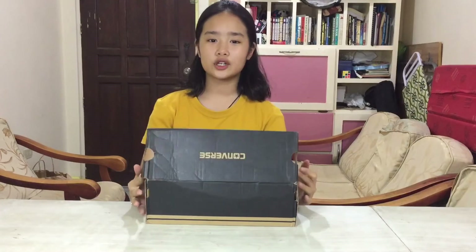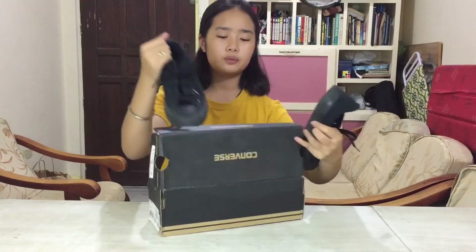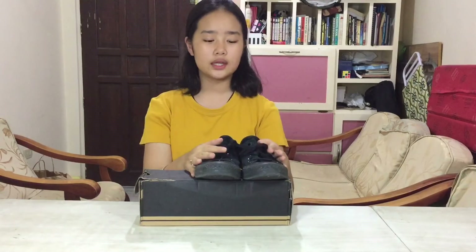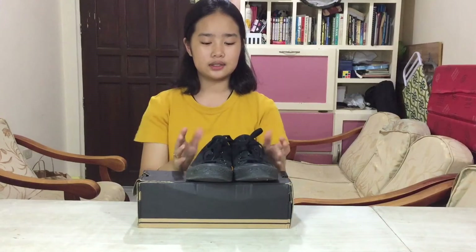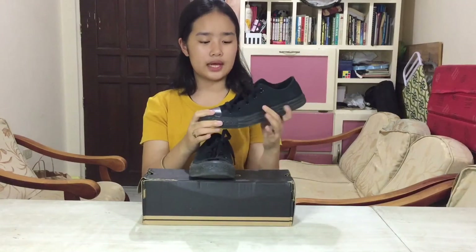Now for another pair of Converse — I have these all-black low-cut Chucks. I bought these because I wanted shoes that didn't easily get dirty. If you buy white Converse they easily get dirty with mud and stuff like that. So I got these and I love wearing them with leggings because they look super chic. They're simple but they add so much to an outfit.